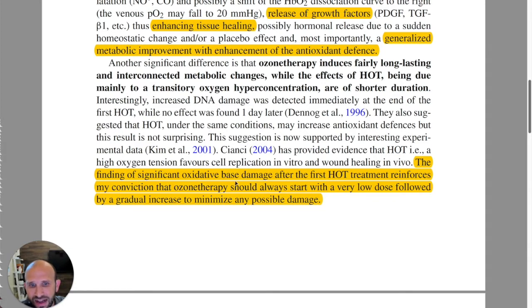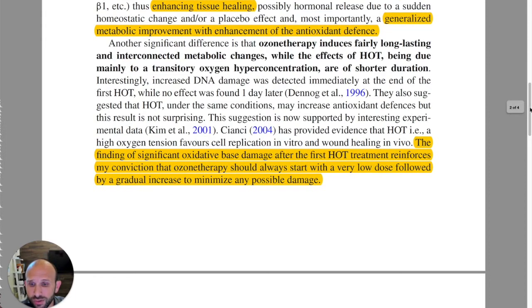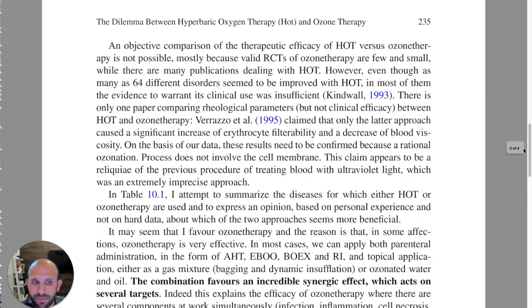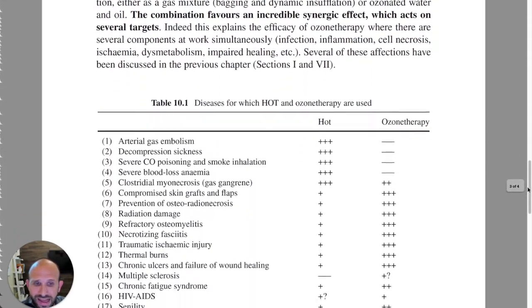The finding of significant oxidative-based damage after the first HOT treatment reinforces Bacci's conviction that ozone therapy should always start with a very low dose, followed by a gradual increase to minimize any possible damage. This was his mantra: start low, go slow. He was always a proponent of low-dose ozone therapy, ensuring you never cause oxidative damage to the patient. There is a debate on that, but that is his opinion.